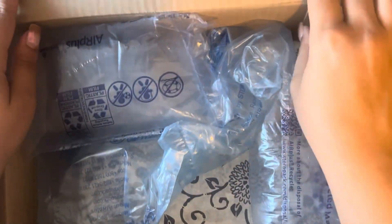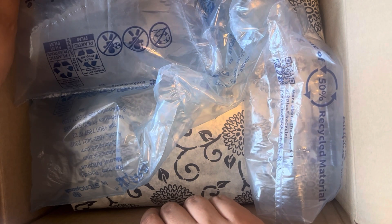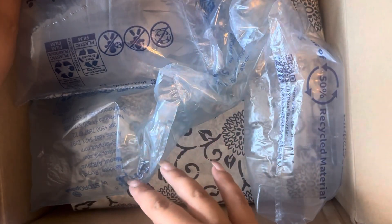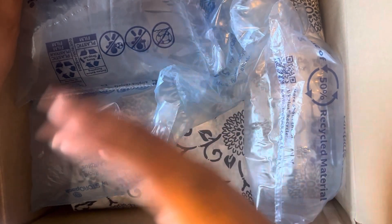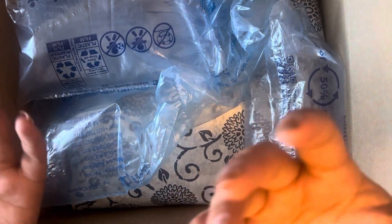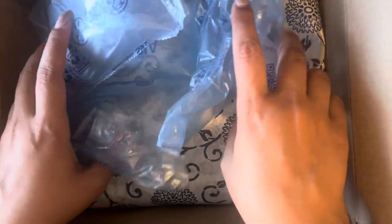For us in Australia, getting physical products from the US is very expensive and time-consuming. You don't see a lot of Australian cash stuffers do physical products from US sellers purely because of the price. I think the shipping was more than what I paid for the actual products — all the products were close to $40, but the shipping was almost $60. It's unfortunate, but this is something I saved up for and when I can, I roll.